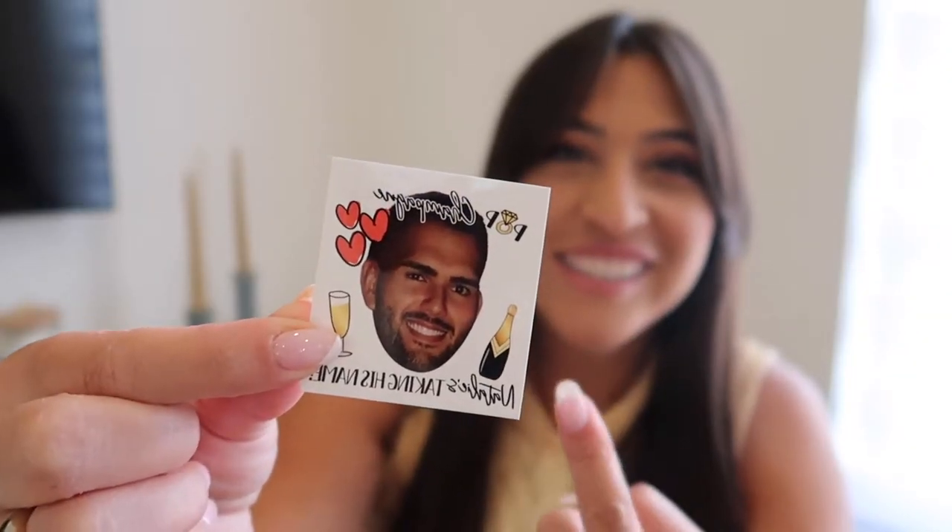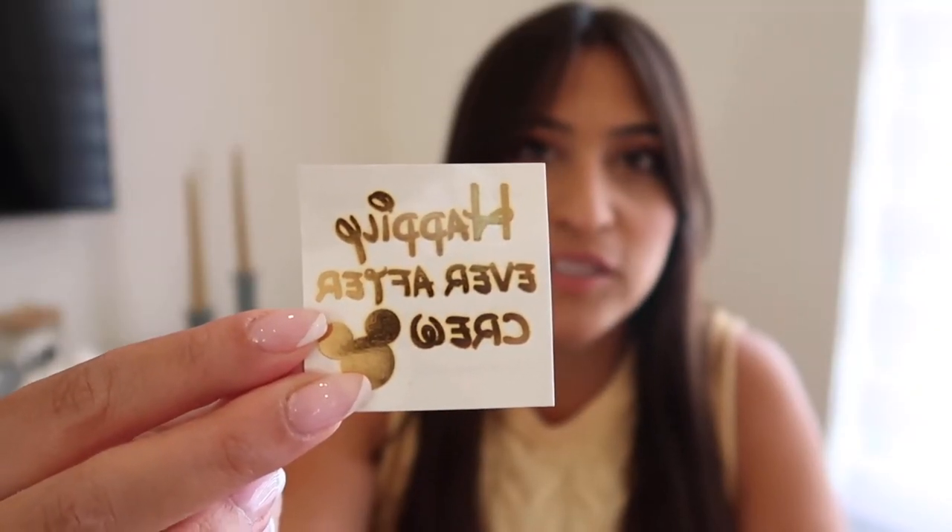We also got some tattoos — one features the groom and says 'Pop the champagne, Natalie is taking his name,' and another says 'Happily ever after crew' for the Disney theme. I got both off Etsy — the seller was great, super fast, and even tossed in some extras. We also included some COVID-friendly items: pink hand sanitizer, hand sanitizer wipes, and some Clorox wipes — all intentional choices my sister and I made together.